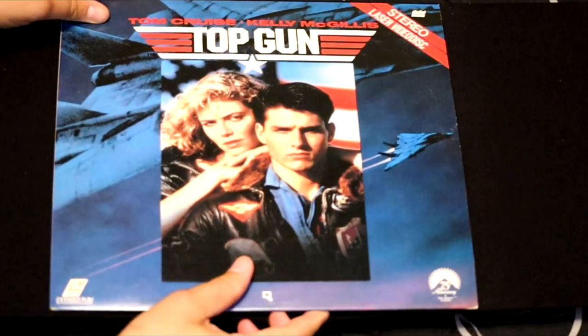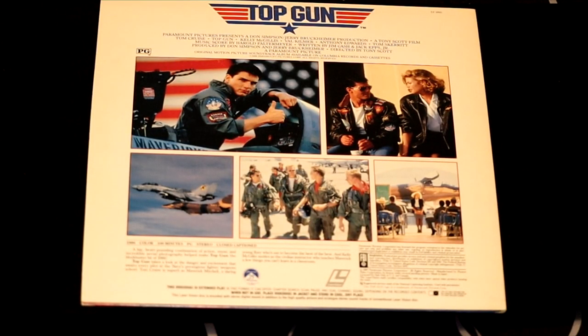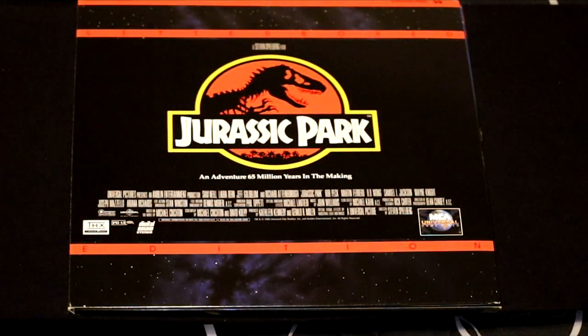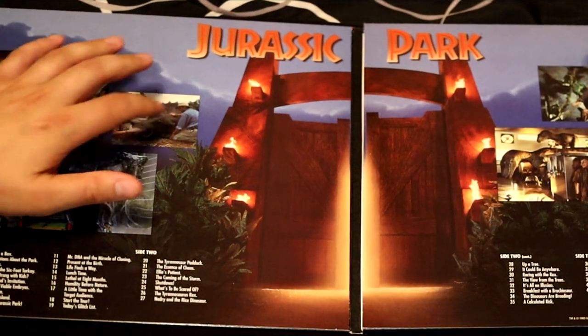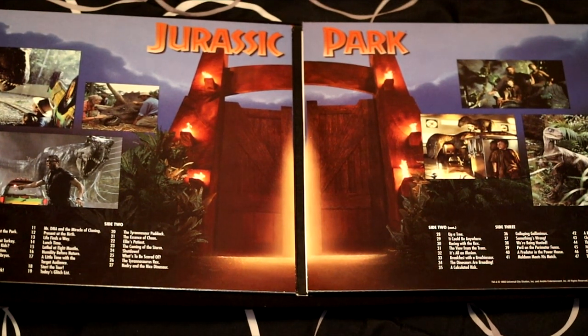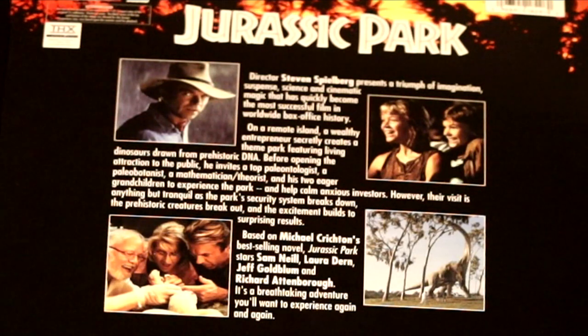This is Top Gun, one of the most classic films of the 1980s and one of the most classic American films to date. This film solidified Tom Cruise as a household name. Steven Spielberg — ever heard of him? This is Jurassic Park, the film that revolutionized special effects. This also folds out into two beautiful panels featuring scenes from the movie. In 1995, if you had this, you were a king. I've seen all the Jurassic Park films, and I think they're great for the family.